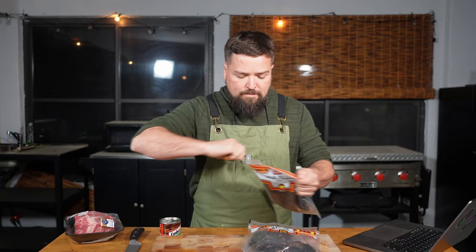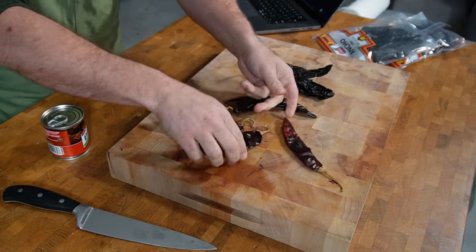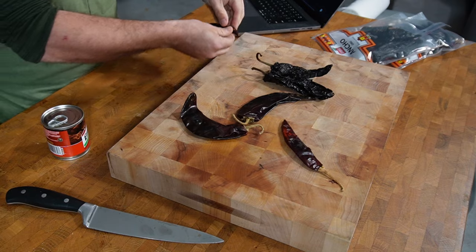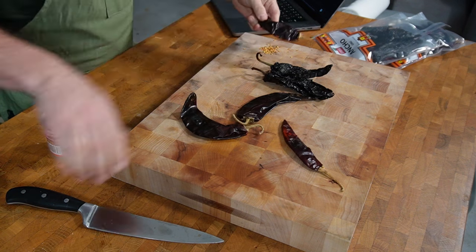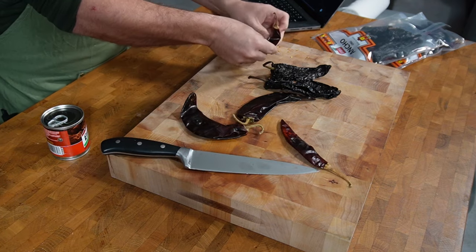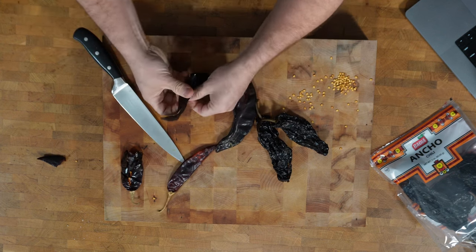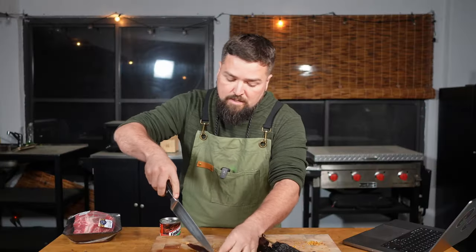We need four of the ancho chilies with seeds removed, and two of the guajillo chilies with seeds removed. It says remove them now. I'm not a professional cook, guys. Never have been, never claimed to be. So I'm just going to crack these all open and try to take the seeds out because that's what it's telling me to do. It's going to be hard to maintain the structural integrity, but it must not matter. Let's just de-seed these bad boys.